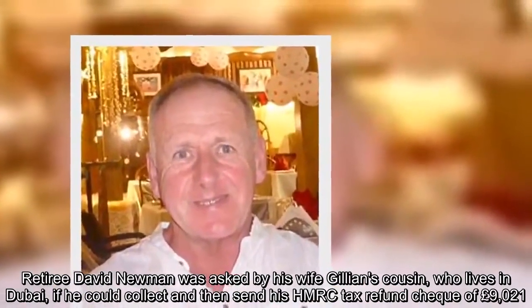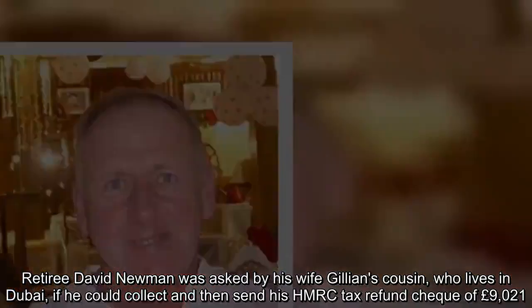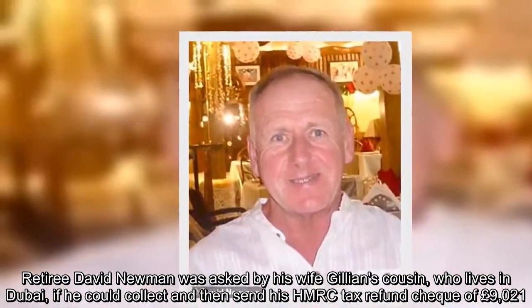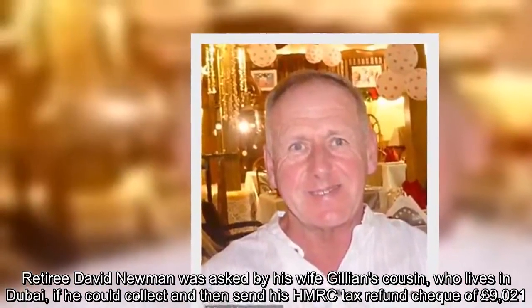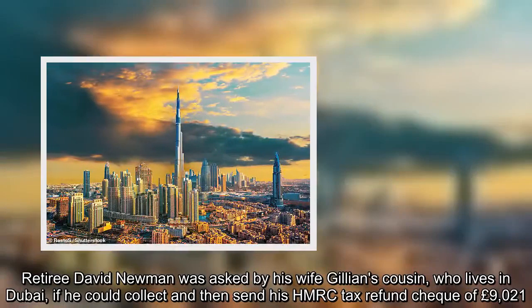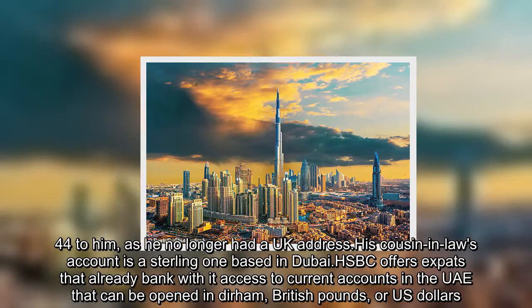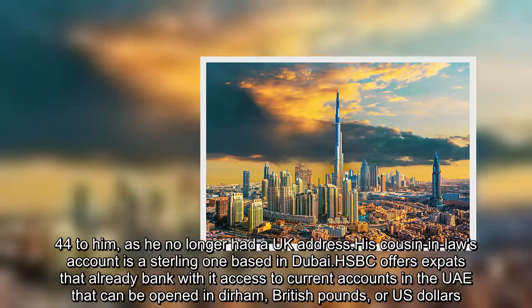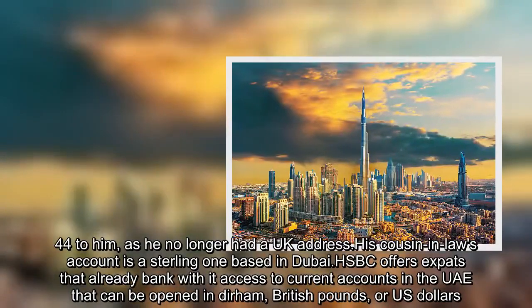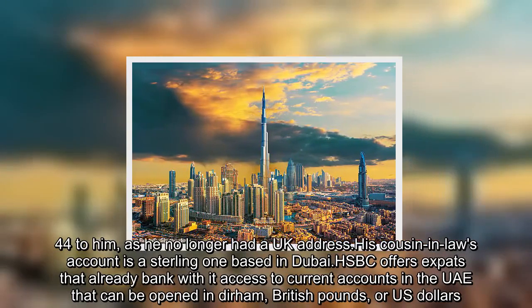Retiree David Newman was asked by his wife Gillian's cousin, who lives in Dubai, if he could collect and then send his HMRC tax refund cheque of £9,021 to him, as he no longer had a UK address. His cousin-in-law's account is a sterling one based in Dubai. HSBC offers expats that already bank with it access to current accounts in the UAE that can be opened in Dirham, British pounds or US dollars.